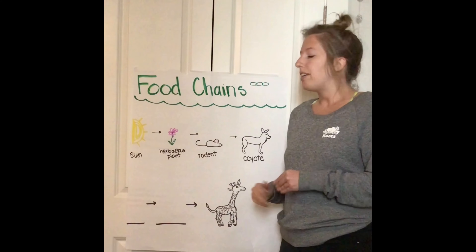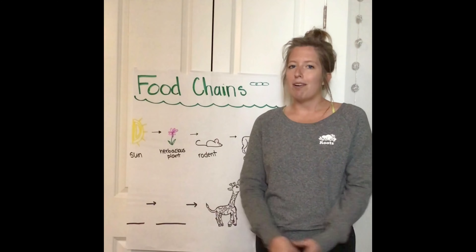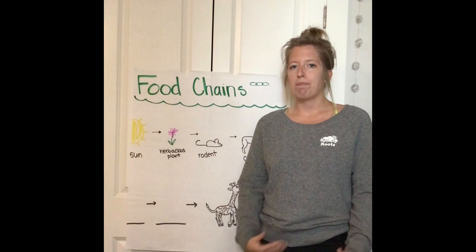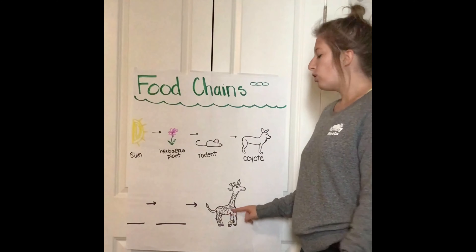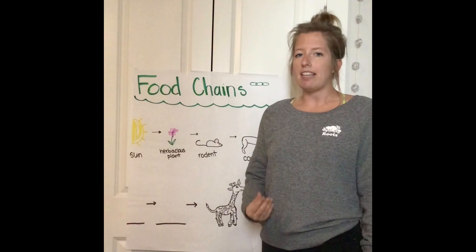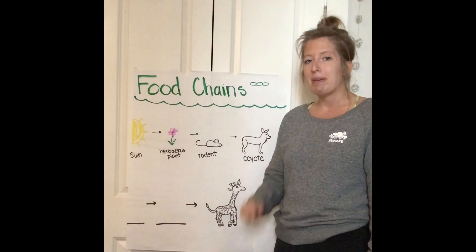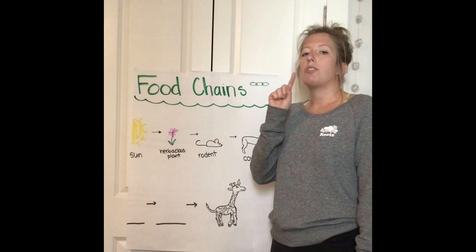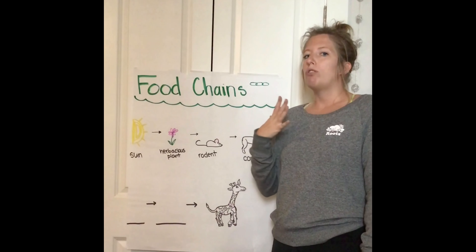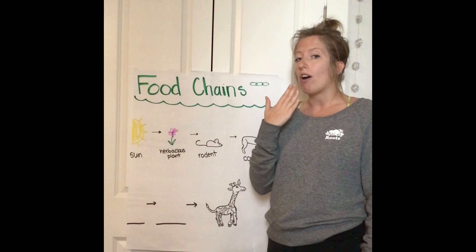Today you guys are going to make a food chain about the giraffe. So listen while I tell you all about the giraffe. Giraffes have super long necks so they can reach high into the trees and eat the leaves off of trees. They also have super long tongues — once they reach into the tree, they use their super long tongue to wrap around the leaves and pull them into their mouths. So they are eating leaves using their long necks and their long tongues.